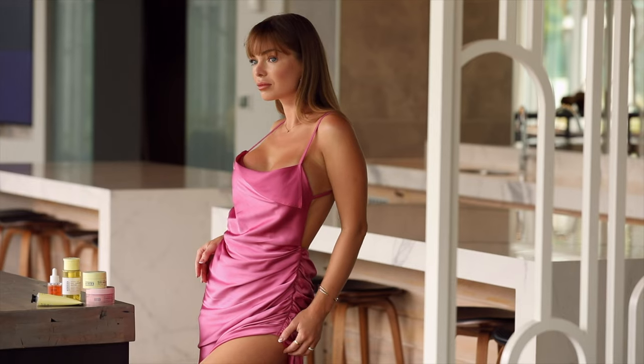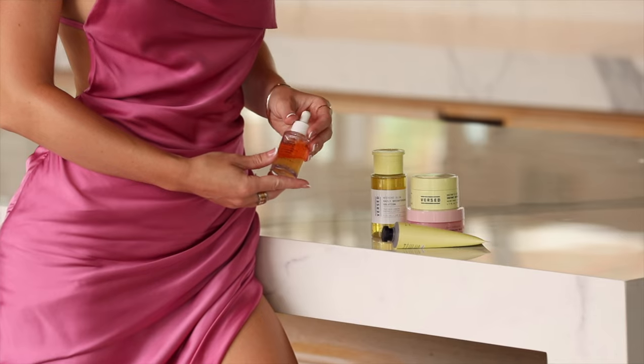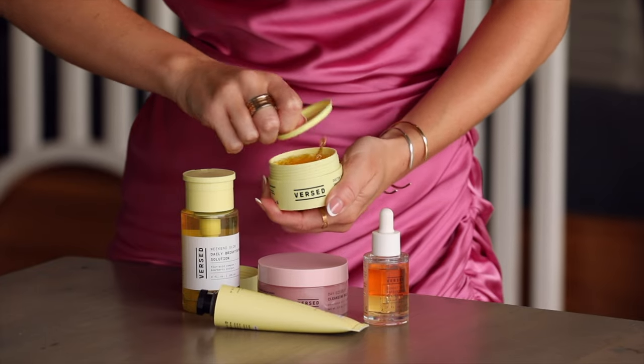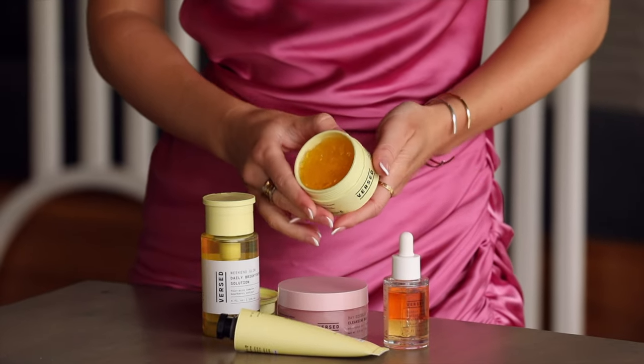Versed skincare products are vegan and cruelty-free. And after using them for quite some time, I can say that they are also very effective. In this video, I would like to feature five of my favorite Versed skincare products.